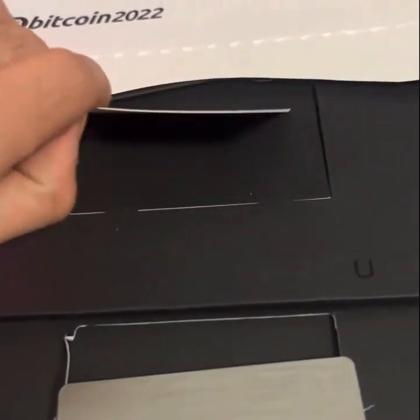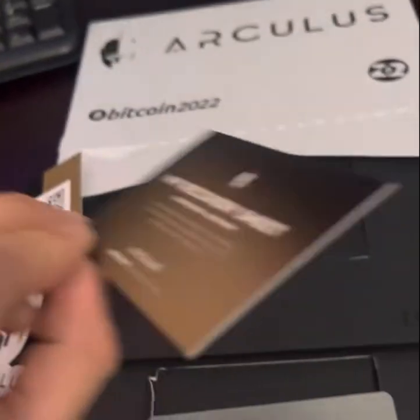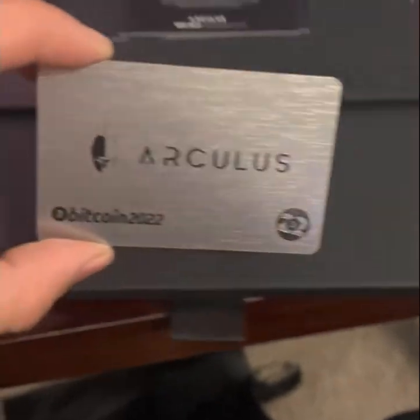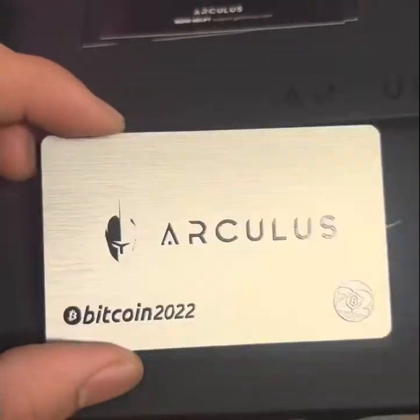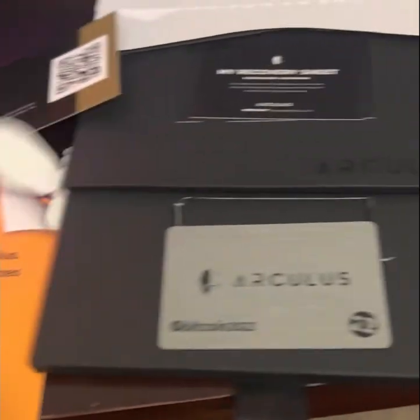There's also a nice little Arculus sticker for the sticker lovers out there, and of course a recovery sheet for your password — for those that don't want to lose their money forever. Don't forget to like and subscribe, guys. This is one of my first videos and I'll be uploading a few more as the event continues. Thank you!